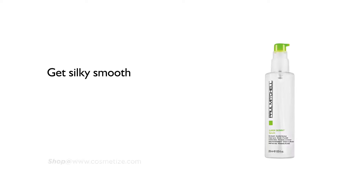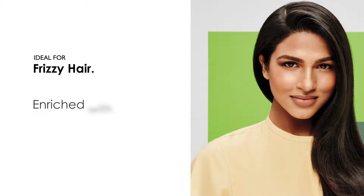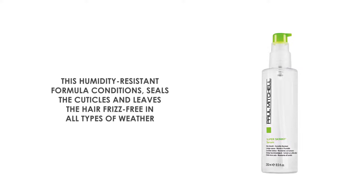Get silky smooth hair with Paul Mitchell Super Skinny Serum, available in 250 milliliters. It is ideal for frizzy hair. Enriched with lightweight silicones, this humidity-resistant formula conditions and seals the cuticles, leaving the hair frizz-free in all types of weather.